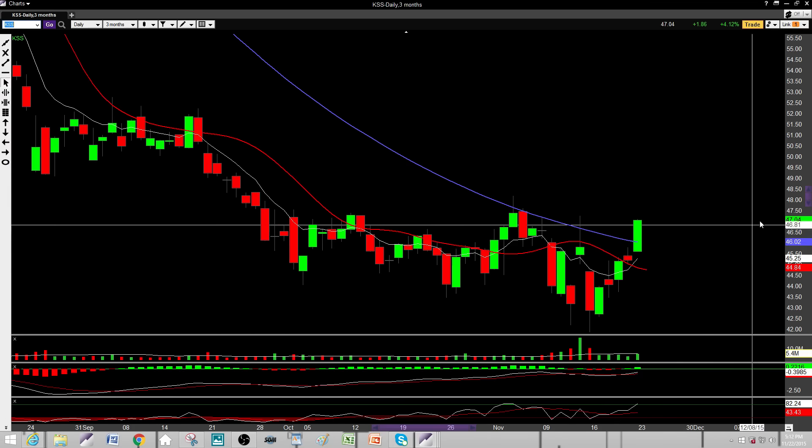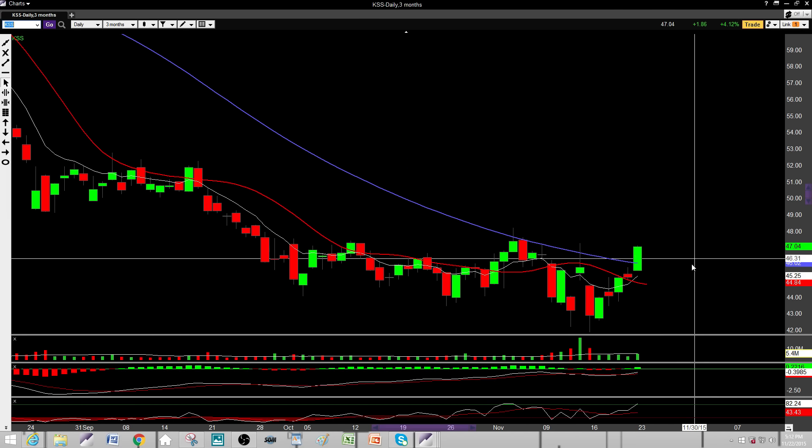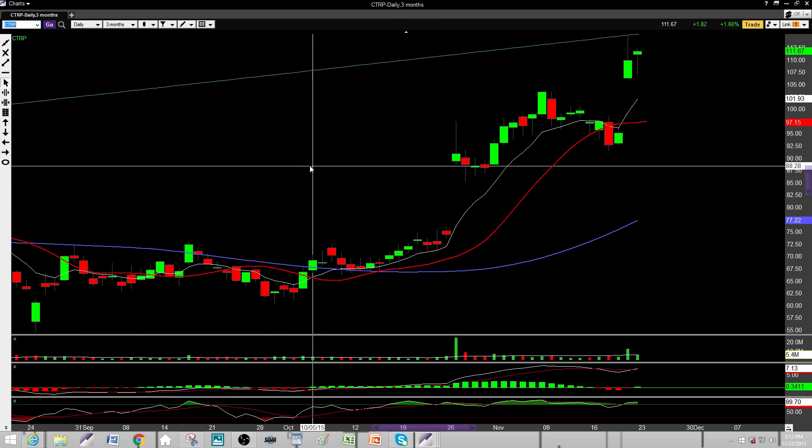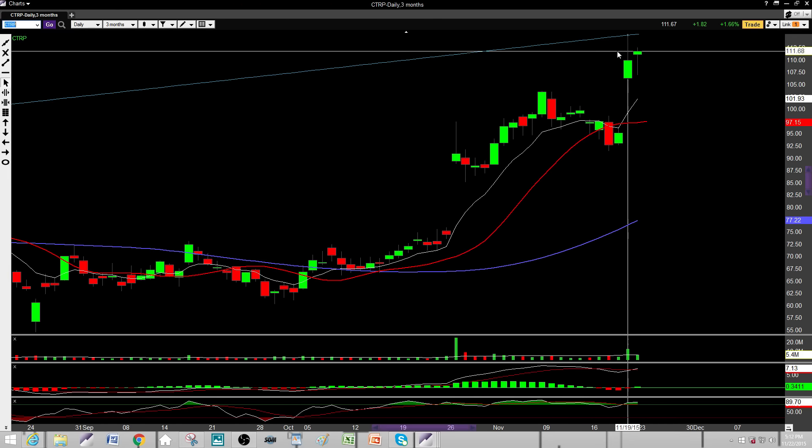KSS — I'm definitely bullish on this one. It came over to 50 on Friday's session. I'd like to see a nice pullback down to about 46 or so, and then I'd be a little stronger with the chart. I'm bullish for the most part on KSS, just need to see a nice pullback for an entry.